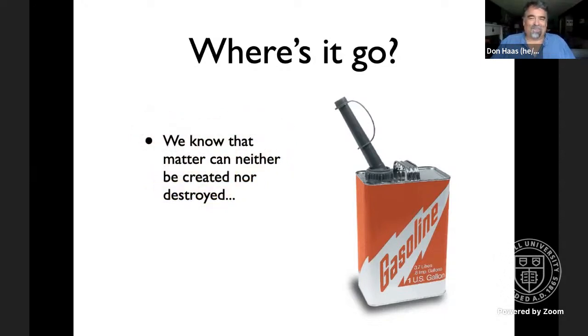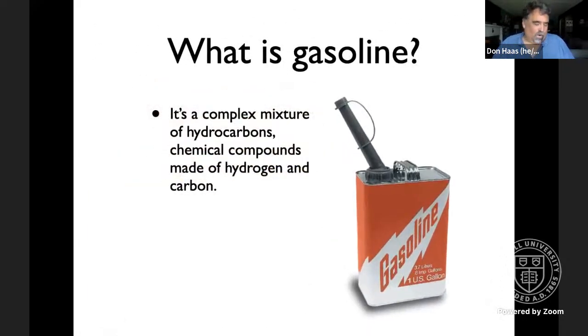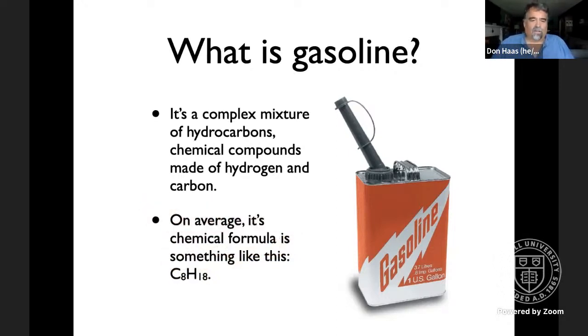We're mostly science teachers on this call, so we know that matter can neither be created nor destroyed, only changed in form. In order to figure out where gasoline goes, we have to know what it is. Describing it fairly simply, it's a complex mixture of hydrocarbons — chemical compounds made of hydrogen and carbon. The mixture varies regionally and seasonally.